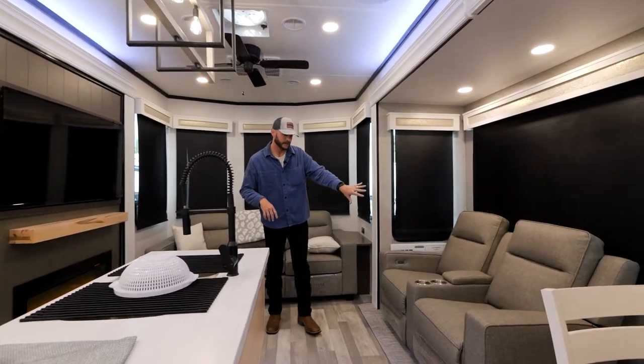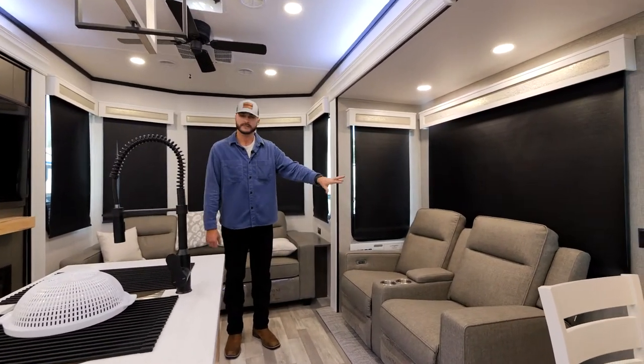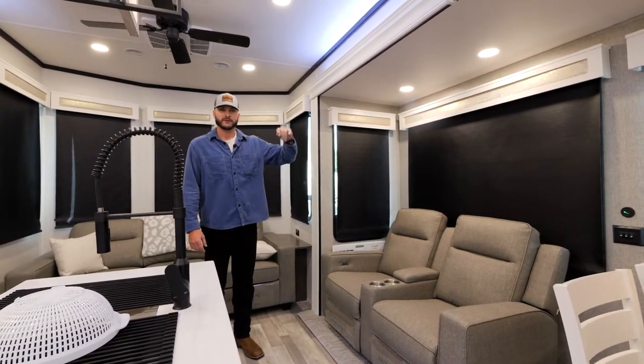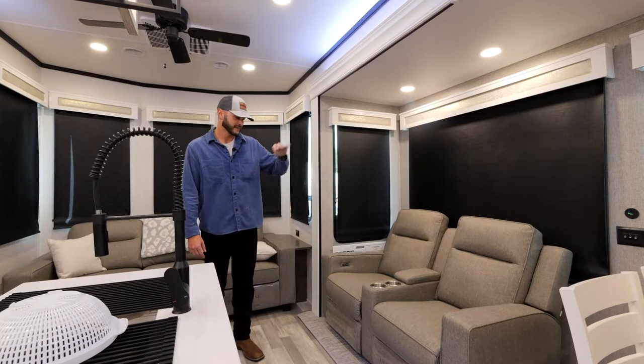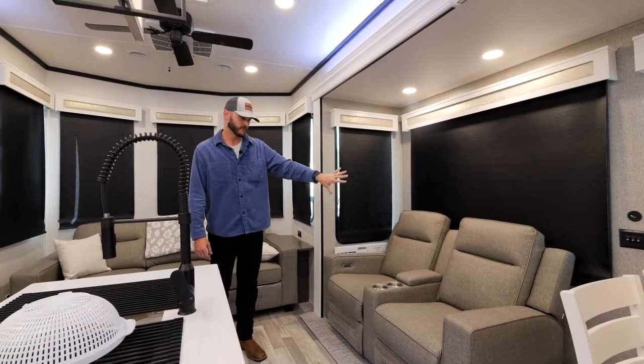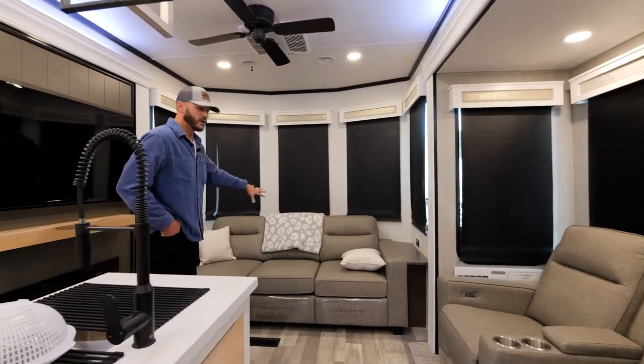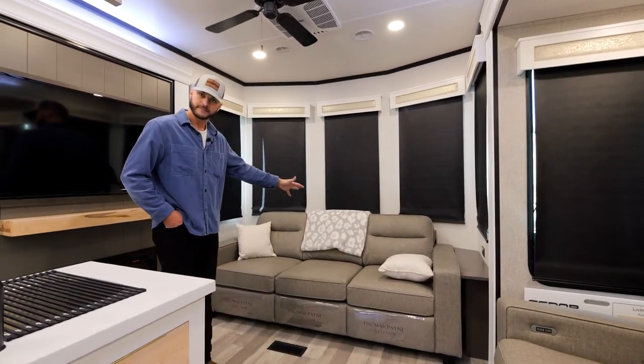One new one being this Thomas Payne furniture — we are going with Thomas Payne across the board. Same in the front, this also will pull out into a queen-size mattress.